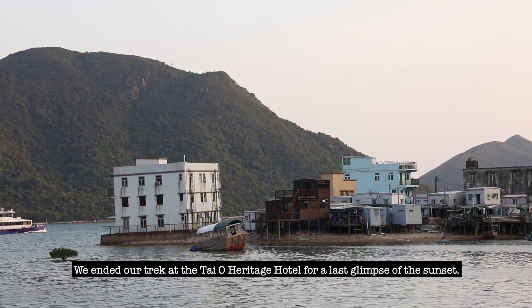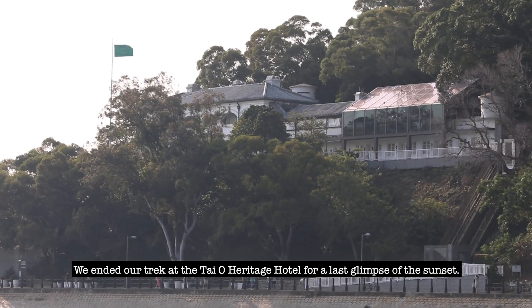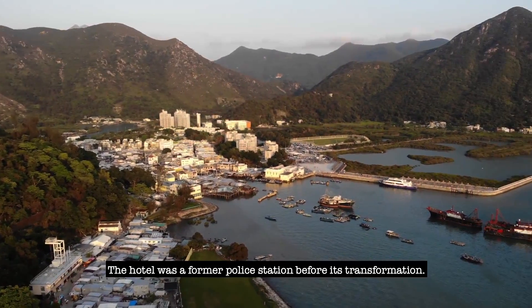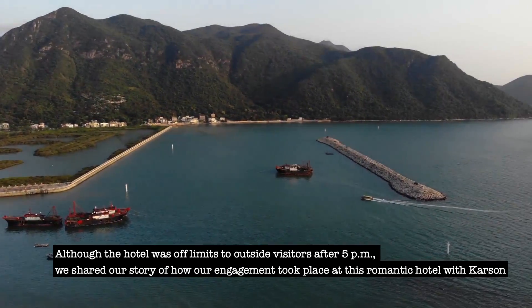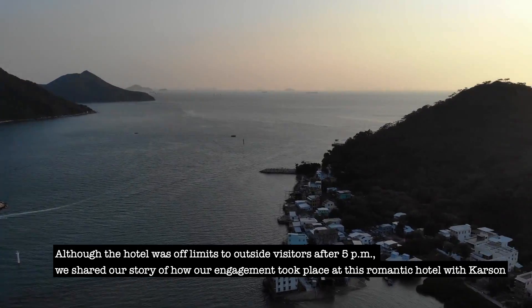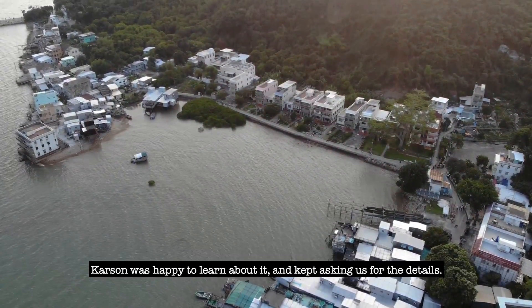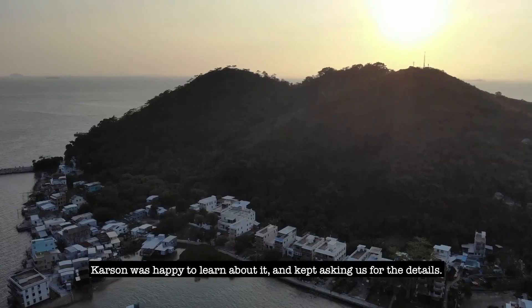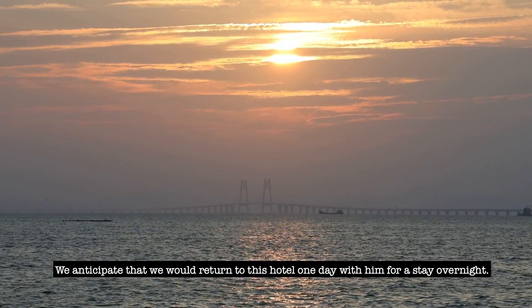We ended our trek at the Taiyo Heritage Hotel for a last glimpse of the sunset. The hotel was a former police station before its transformation, and it is where Kimberly and I got engaged. Although the hotel was off limits to outside visitors after 5pm, we shared the story of how our engagement took place at this romantic hotel with Carson, who was happy to learn about it and kept asking for details. We anticipate returning to this hotel one day for an overnight stay.